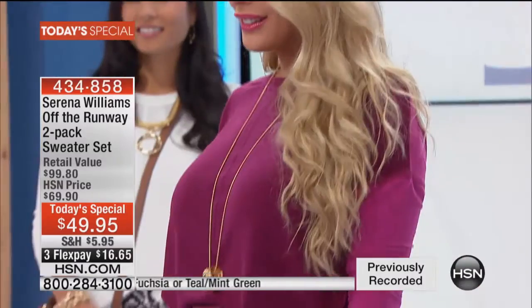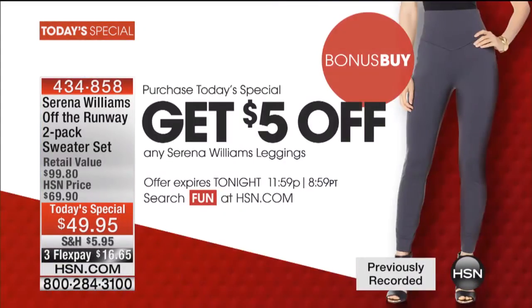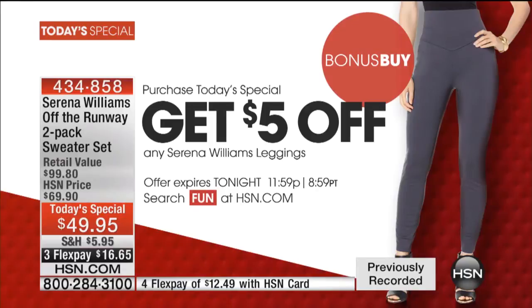We've got a great bonus buy where you can take $5 off any of her famous leggings. We've got a great 2-pack coming up that brings them down to under $30. We even have a high-waisted legging we're going to be sharing with you coming up a little later in this hour.